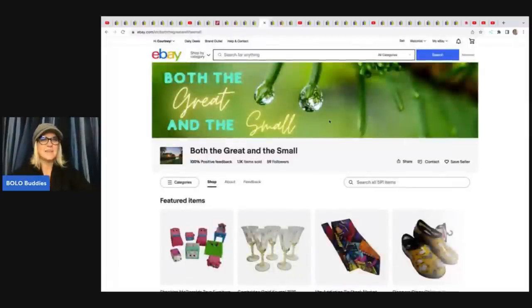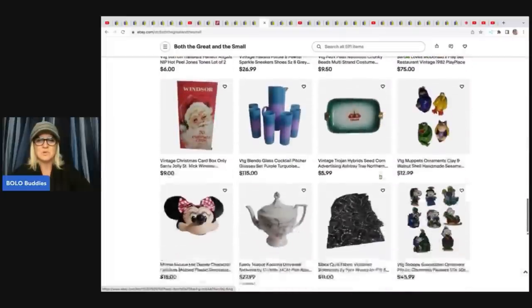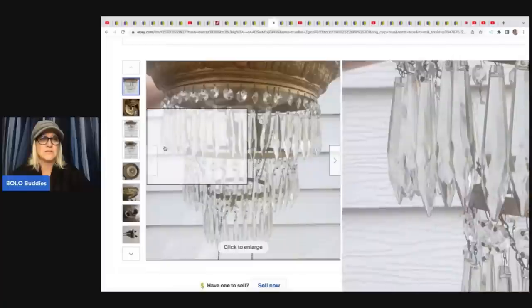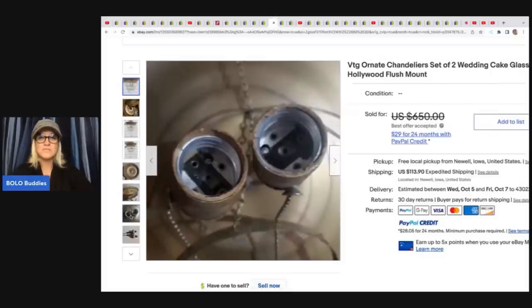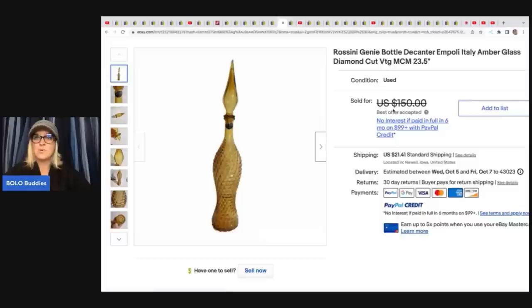Both the Great and the Small is a new featured eBay store — go follow it, lots of great items from toys to collectibles. She sold a vintage ornate chandelier set of two — wedding cake, glass prism, Hollywood flush mount — and she paid nothing for them; it was a curbside pickup, free. Sold for $625 on best offer. How incredible is that? She also sold a Rossini genie bottle decanter, Italy, amber glass, diamond cut, vintage MCM — great keywords on that listing.